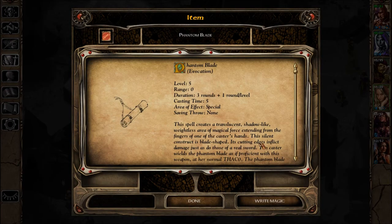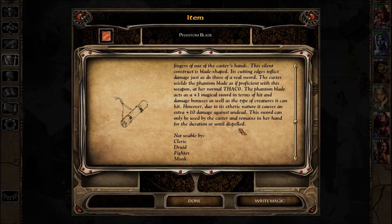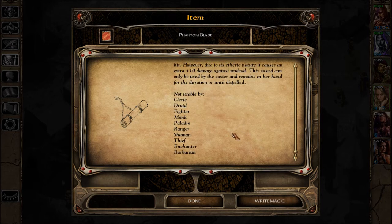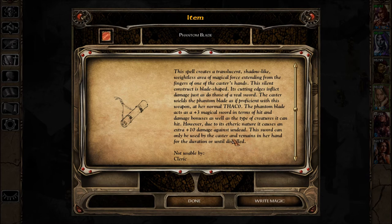Phantom Blade: three rounds plus one round per level duration, level five. This spell creates a translucent, shadow-like, weightless area of magical force extending from the fingers of one of the caster's hands. This silent construct is blade-shaped; its cutting edges inflict damage just as a real sword. The caster wields the phantom blade as if proficient at her normal THAC0. It acts as a plus three magical sword in terms of hit and damage bonuses, and due to its etheric nature it causes an extra plus ten damage against undead.